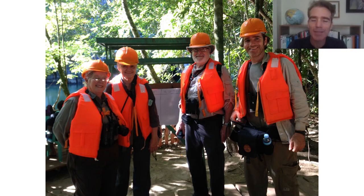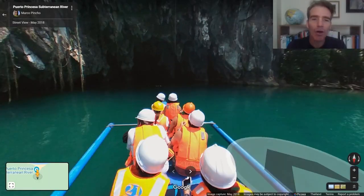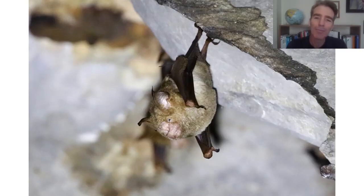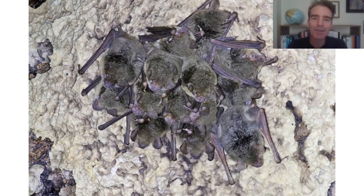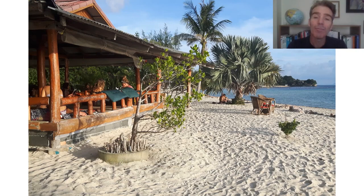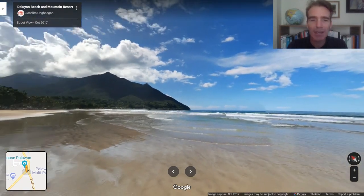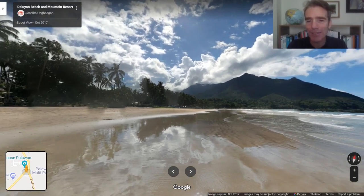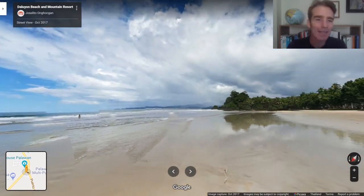We do a boat ride into the subterranean river, wearing life jackets and hard hats. There are no birds inside but there are lots of bats — maybe five or more species. We also saw a really cool snake, big spiders, and all sorts of cool things — a very fun experience after our birding. We head back to our beach resort for some downtime in the middle of the day, with a walk along the stunning palm-fringed beach with crystal clear water for a swim or some snorkeling.